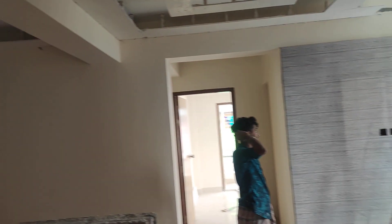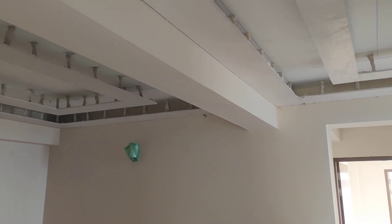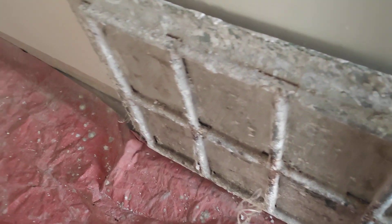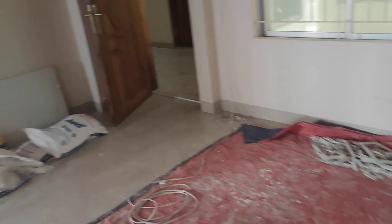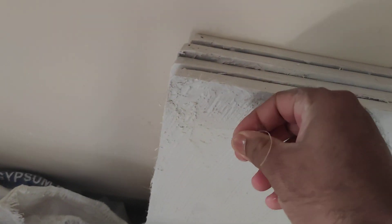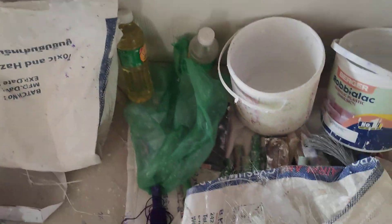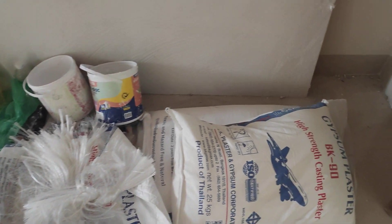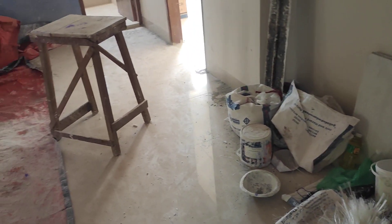We are doing this wood work. This is 2 feet by 4 feet. We are doing this fall ceiling. This is a form — this is the original Thailand tile. This is the gypsum that we have done.